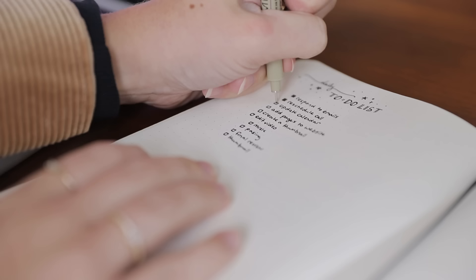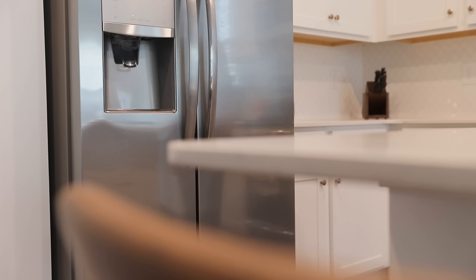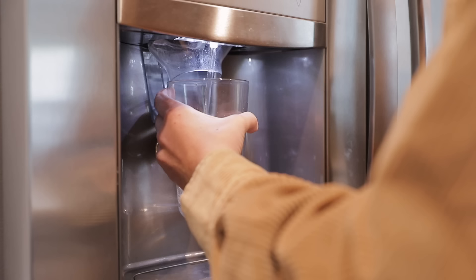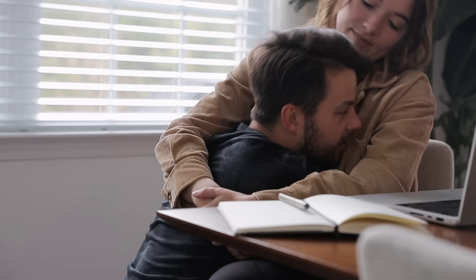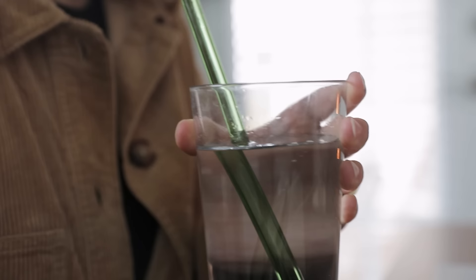Admin work typically takes anywhere from 30 minutes to a couple of hours. Once I finish, I take a quick break to fill up a glass of water — it's easy when working from home to get in a zone and forget to take breaks. Whenever I'm switching tasks I always try to give myself a reason to get up and stretch. There's also another staple of my routine: the hug breaks I get from Christopher a few times a day. Working from home can get a bit lonely, so it's nice to see another face.